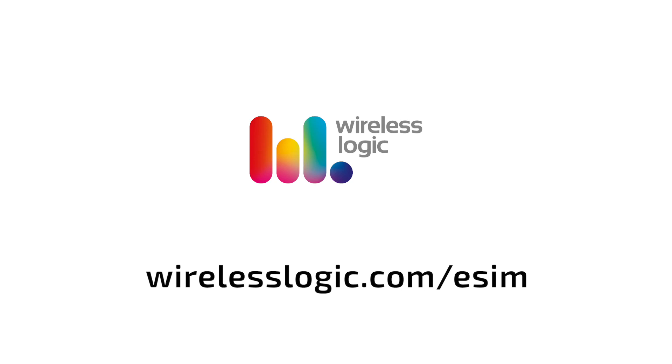Visit WirelessLogic.com/eSIM to book a call with one of our technical experts today.